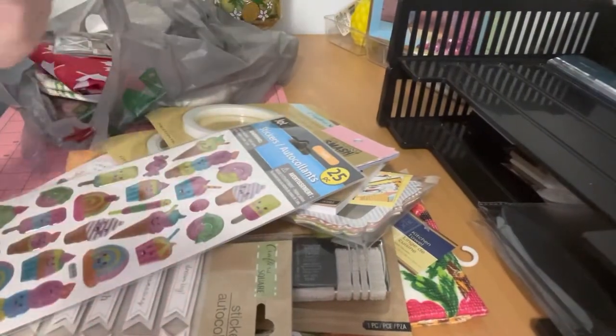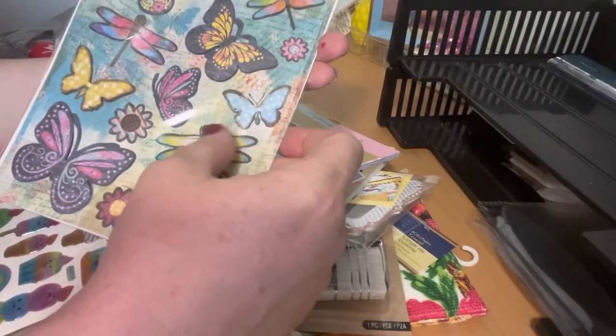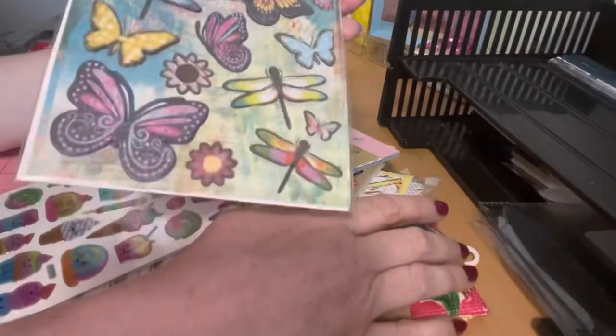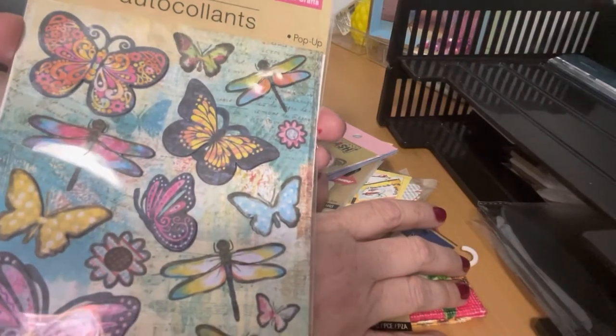Then I found these new stickers I haven't seen before. They're pop-up stickers and they're butterflies — super, super cute.